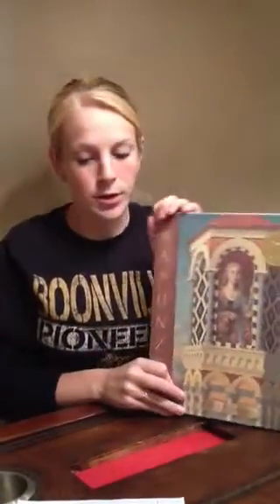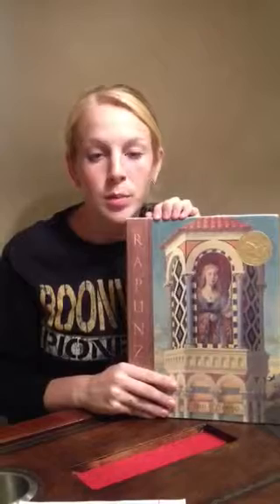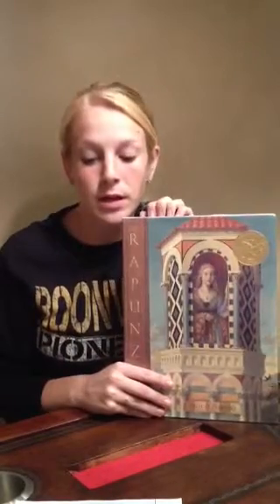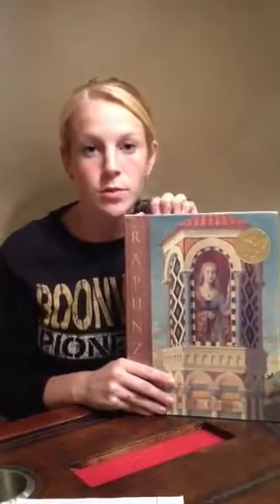The next book I'm going to share with you is his Caldecott Medal winner, Rapunzel. Paul Zielinski chose elements from various versions to compose this adaptation. He grew a rampion, which is a European bellflower, to help make the paintings for this book. The plant seems to vary greatly in texture from source to source.